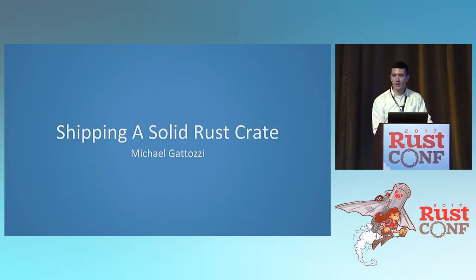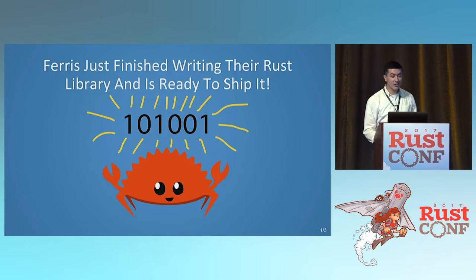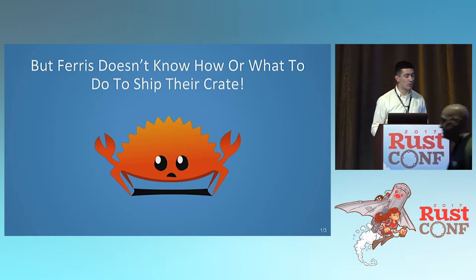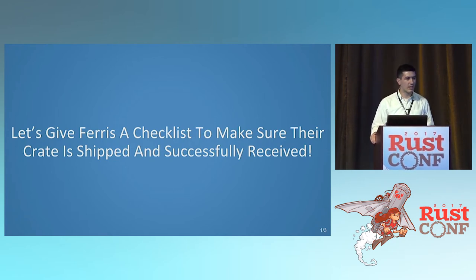Alright, so we have a lot to do right now because we're a little bit behind, so let's get started. This is Ferris. Ferris just finished writing a Rust-flavored cowsay implementation and they're ready to ship it. But here's the problem — Ferris doesn't know how or what to do to ship their crate. So we're going to give Ferris a checklist and go through every single part of it to make sure their crate can be really successful.